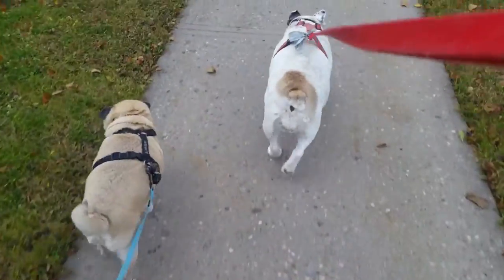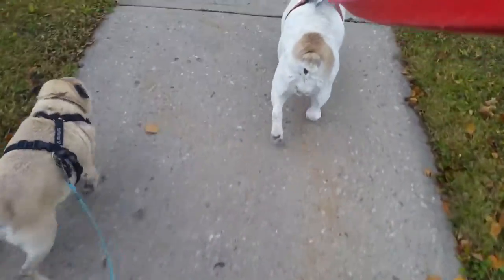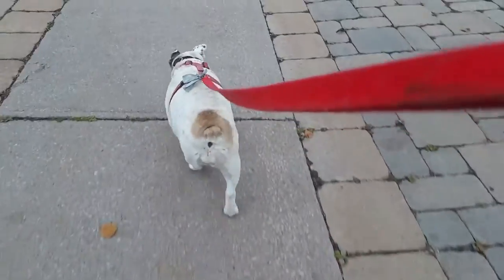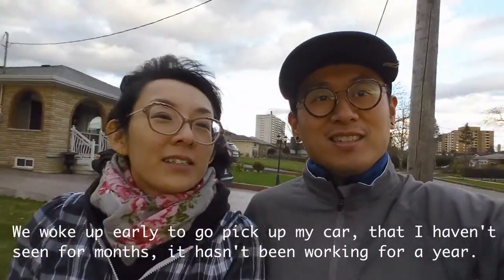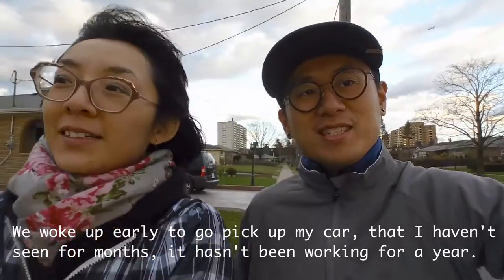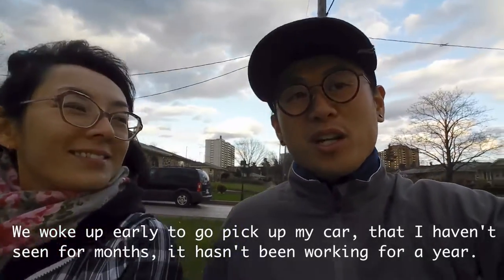Look at that sexy butt — workin' girl, workin'! Did you see it? Woke up early, go pick up my car.